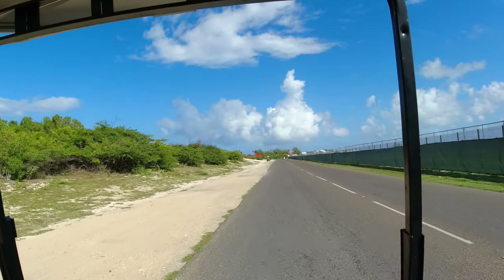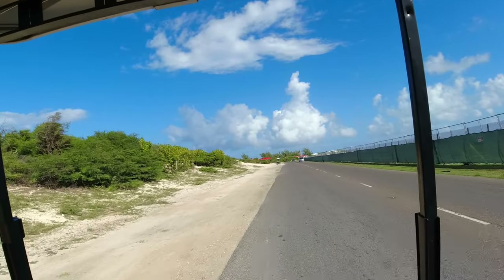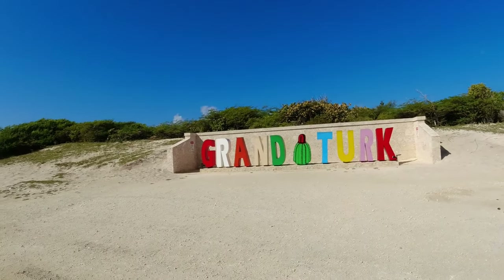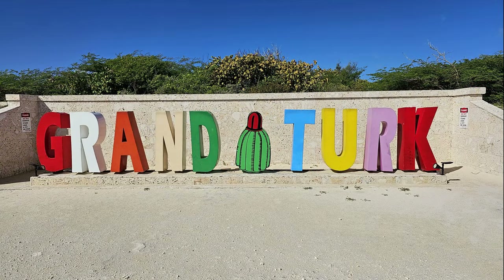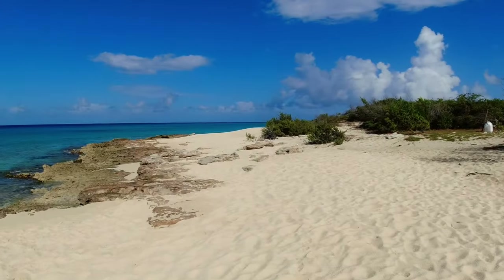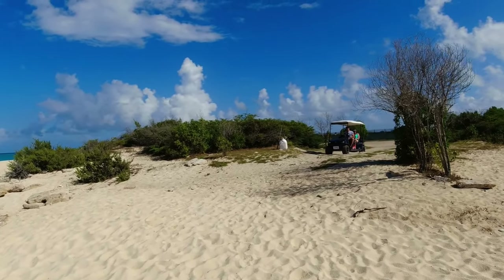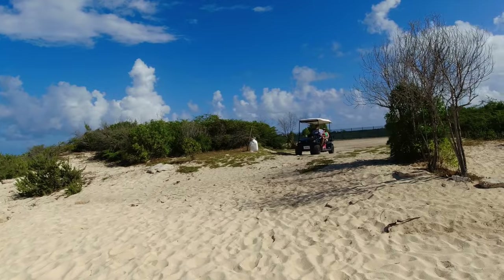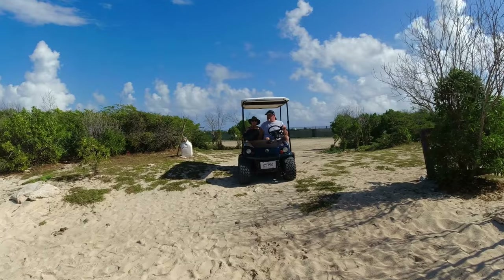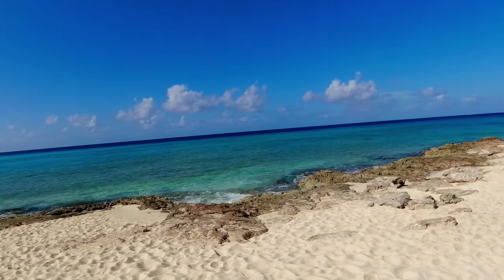We continue on. Right here is the airport. You drive your golf cart here and you can pull right up on the beach. You are the only one here at this beach.